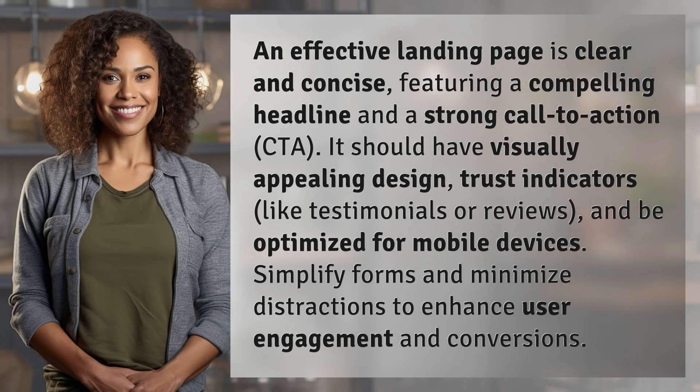An effective landing page is clear and concise, featuring a compelling headline and a strong call to action (CTA). It should have visually appealing design, trust indicators like testimonials or reviews, and be optimized for mobile devices. Simplify forms and minimize distractions to enhance user engagement and conversions.